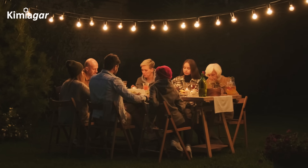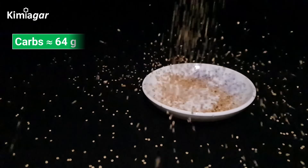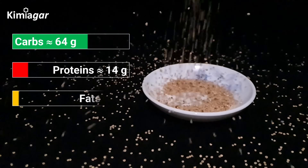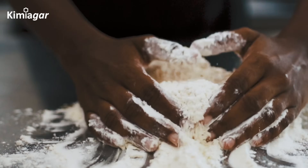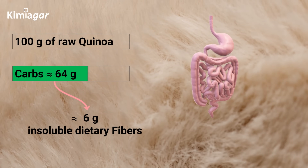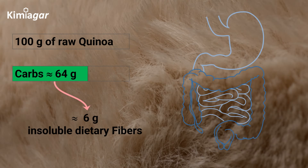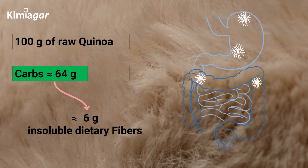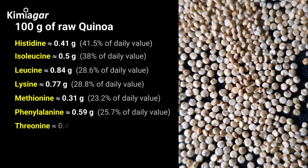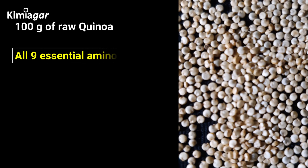Quinoa is a true nutritional powerhouse. In just 100 grams of raw quinoa, you'll find about 64 grams of carbohydrates, 14 grams of protein, and 6 grams of healthy fats. Most of those carbs come from starch, but there's also around 6 grams of dietary fiber, great for your digestive health. Think of the insoluble fibers like a natural broom, sweeping waste and toxins out of your digestive tract. Quinoa is one of the rare plant-based foods that contains all nine essential amino acids, making it a complete protein.